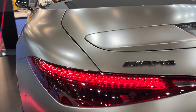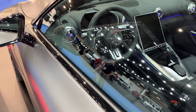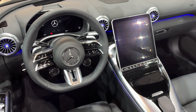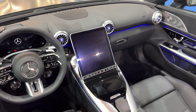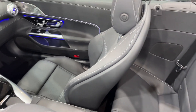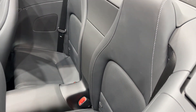Inside, the vehicle is a testament to luxury and attention to detail. The cabin is decked out in high-quality materials, including leather, alcantara, and wood. A 12.3-inch digital instrument cluster provides all necessary driver information, while an 11.9-inch touchscreen infotainment system allows for seamless connectivity and entertainment. Apple CarPlay, Android Auto, and a premium Burmester sound system come as standard, ensuring an immersive driving experience.